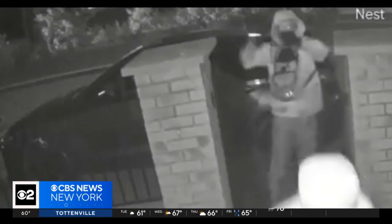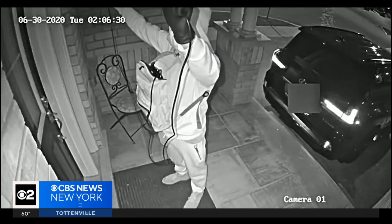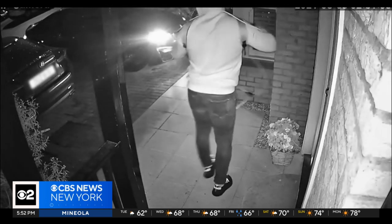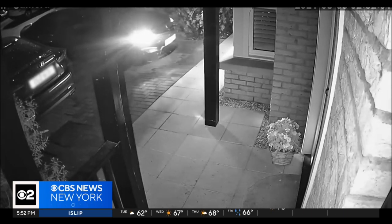If you saw these guys walking up to your front door, you probably wouldn't know what to make of it. These car thieves are using sophisticated equipment to steal the signal from a key fob inside the house. Less than 30 seconds after launching what's known as a relay attack, the criminals and that car in the driveway are gone.